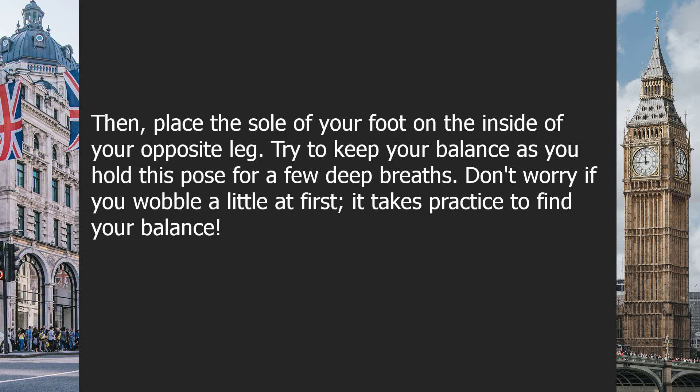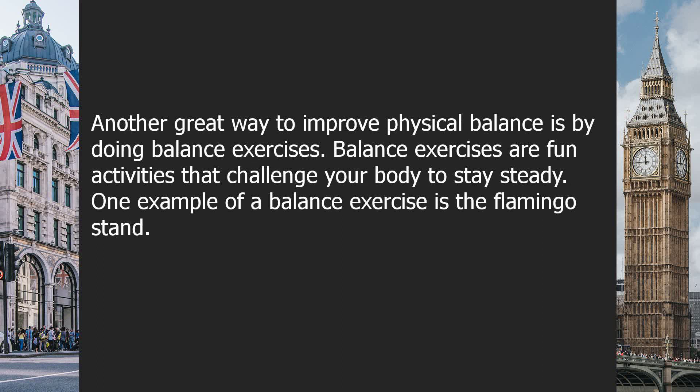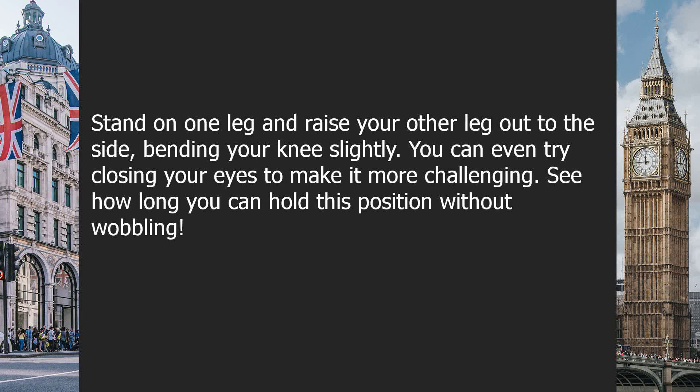Don't worry if you wobble a little at first. It takes practice to find your balance. Another great way to improve physical balance is by doing balance exercises. Balance exercises are fun activities that challenge your body to stay steady. One example is the Flamingo Stand: stand on one leg and raise your other leg out to the side, bending your knee slightly. You can even try closing your eyes to make it more challenging. See how long you can hold this position without wobbling.